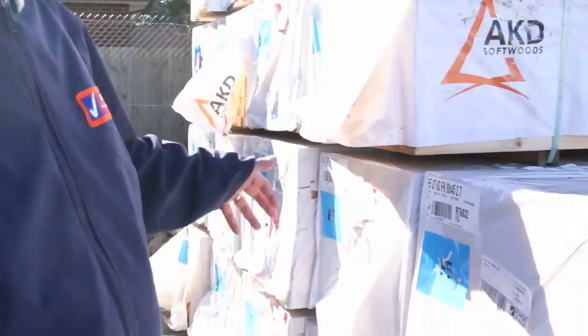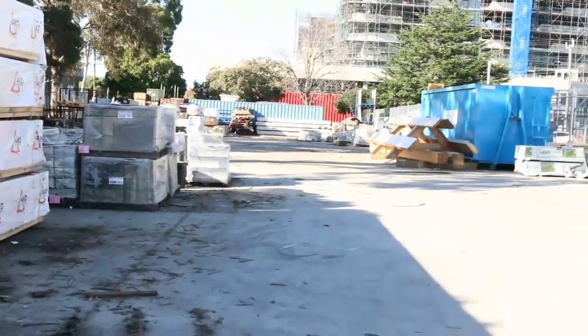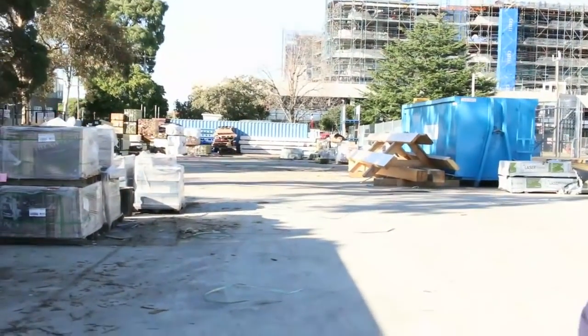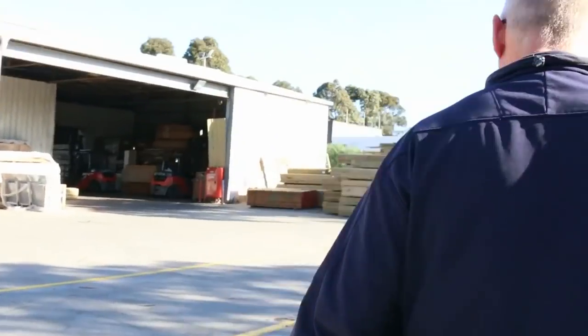More treated pine. More framing pine here. We've got sorted tiles. We've got a huge display board over there as well, which will be sold as is, complete with the stock that's sitting on it. Let's make our way inside now — plenty of gear inside this week.